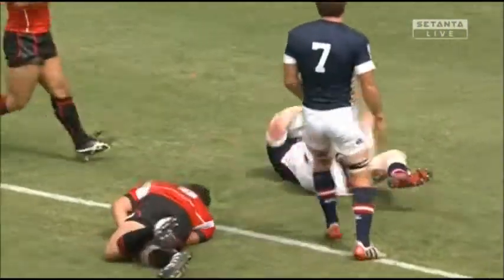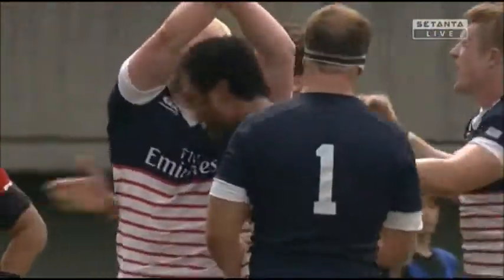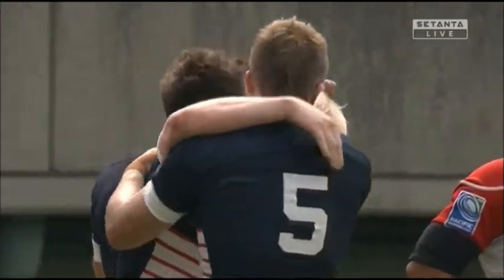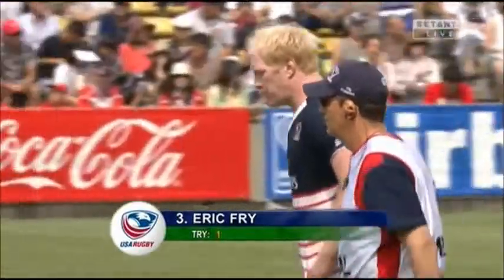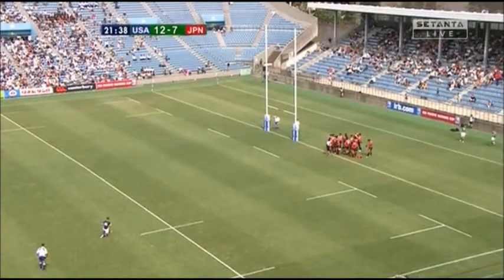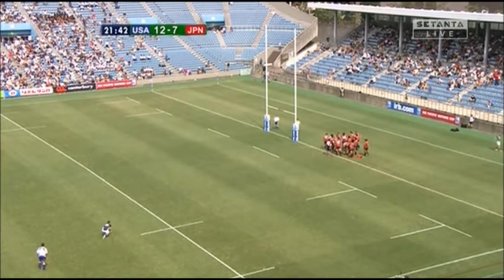Eric Fry plays for London Scottish. He had a bit of time for the Old Boys University club in Wellington a couple of seasons ago. Very hard-working player in the gym, so we're told. And too strong despite the attention of two defenders — he was able to get the job done.